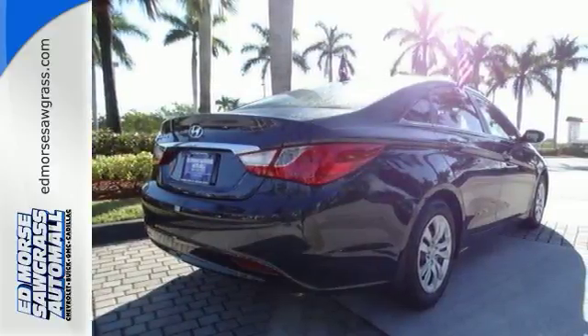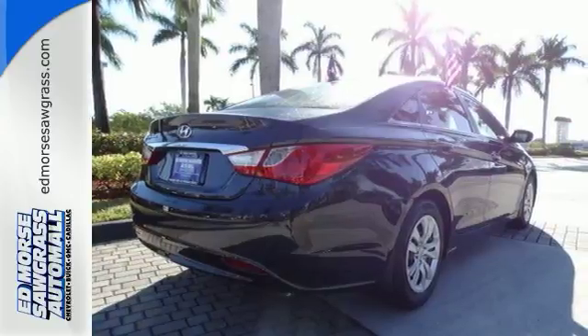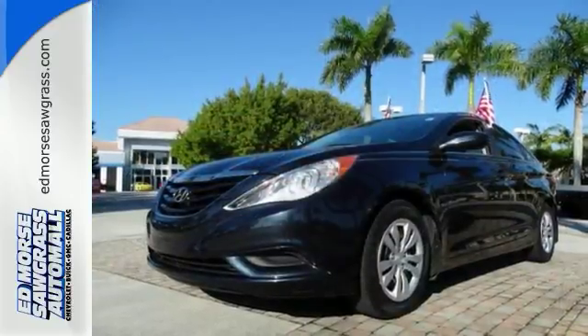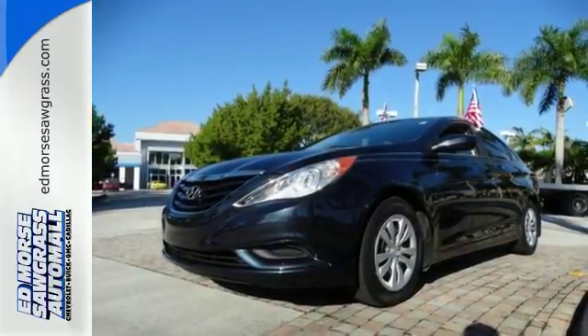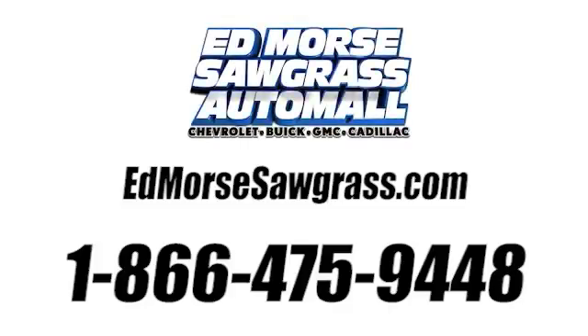The cockpit and controls of this stunning Sonata have a feel and precision befitting a car costing thousands more. Experience it for yourself today. Call us today at 1-866-475-9448.